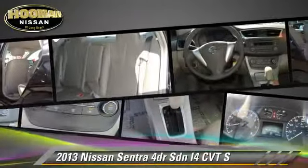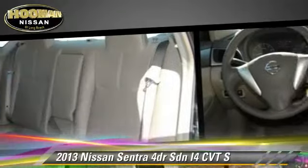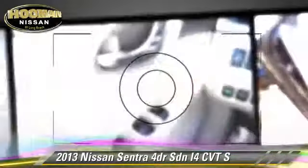Comfort and convenience features include power door locks, power windows, and air conditioning. Give us a call to schedule your test drive today.